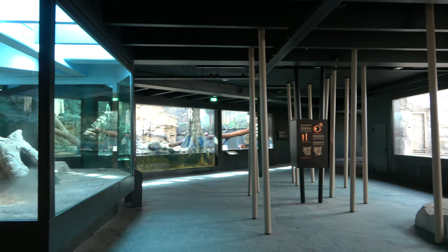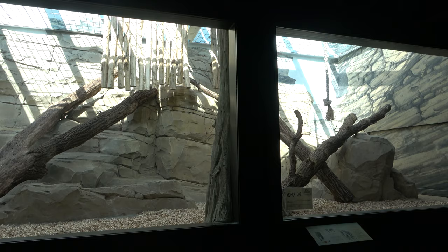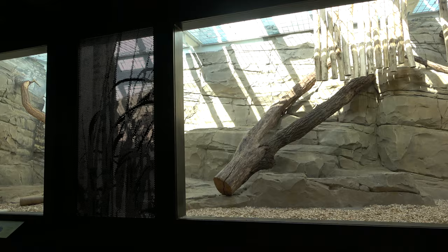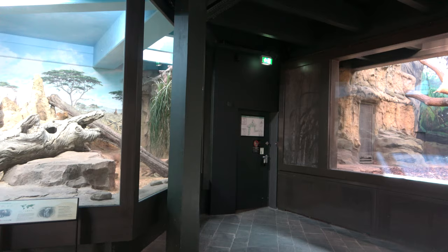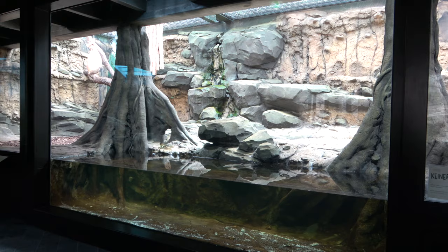Opposite those dwarf mongooses is the second indoor Persian leopard enclosure. This one is home to Shiva, the female. Just past the dwarf mongooses is another beautifully designed indoor big cat enclosure — this one is home to the zoo's female jaguar named Aloha. The enclosure features a waterfall and a pool, with an underwater viewing area as well as multiple logs and rocks.